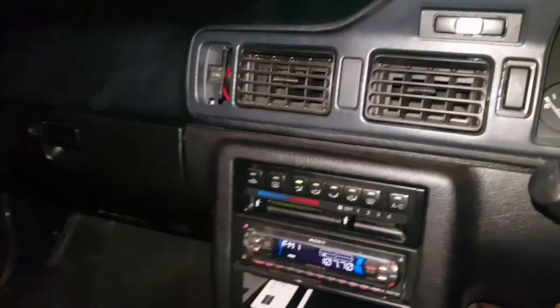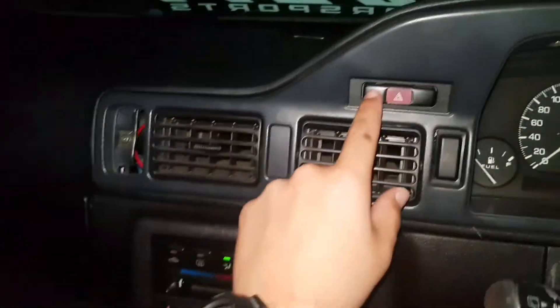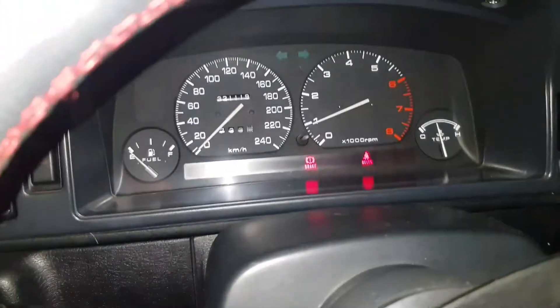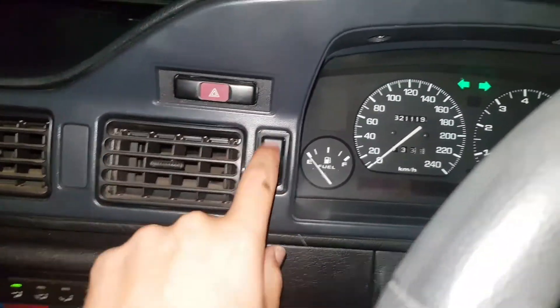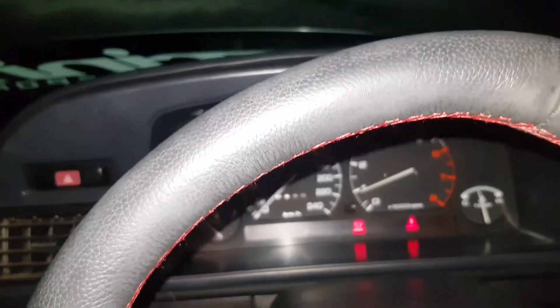I'll give you a quick update on what does and doesn't work. So this button does not work. This button works — it works. Those work. The high beams work, but one headlight works by the looks of it. That's pretty cool.